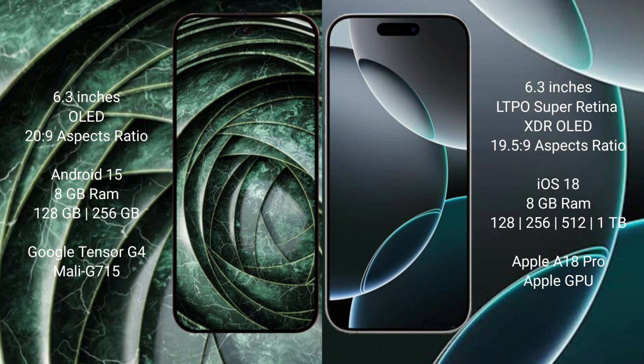Google Pixel 9a comes with 8GB RAM and 128GB, 256GB, or 512GB internal storage, with the Google Tensor G4 processor and Mali GPU. iPhone 16 Pro comes with 8GB RAM and 128GB, 256GB, 512GB, or 1TB internal storage, with the Apple A18 Pro processor and Apple GPU.